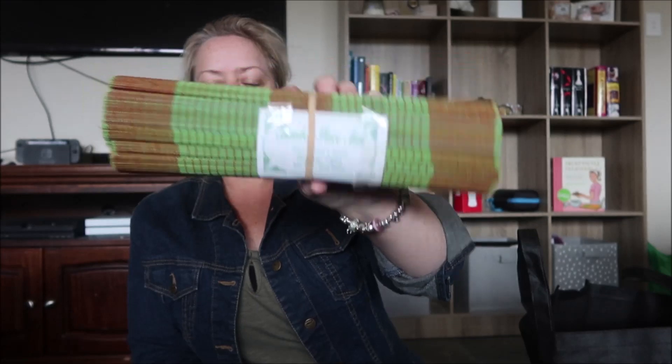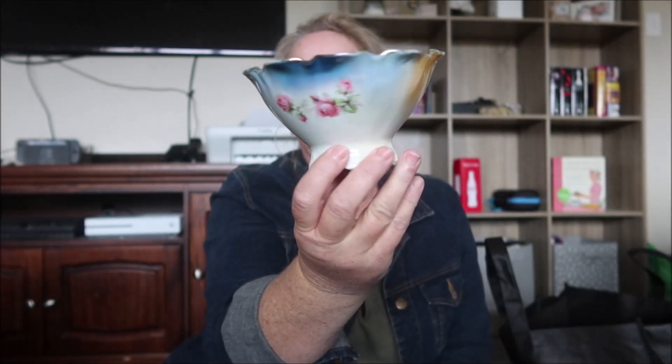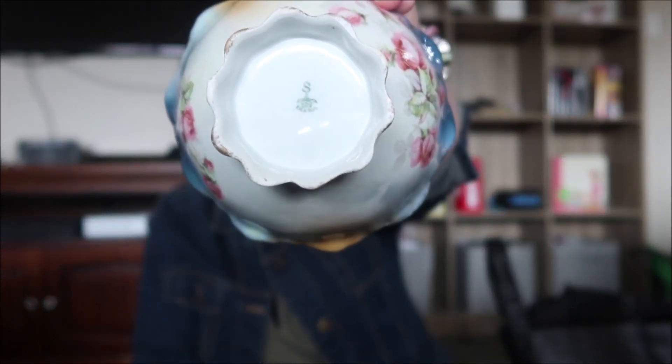And I got some bamboo placemats — they were two dollars. I got this bowl, it is just beautiful, absolutely beautiful. I loved it. It was only two dollars.